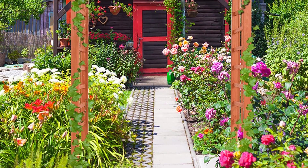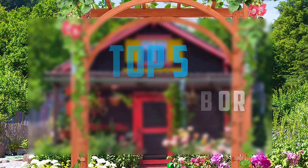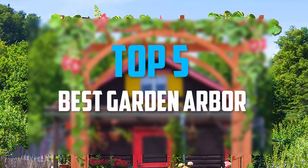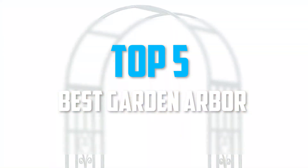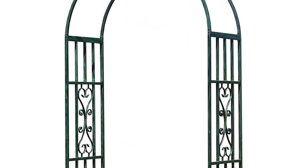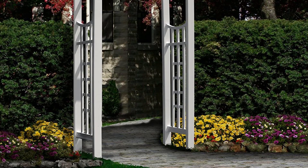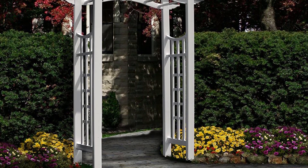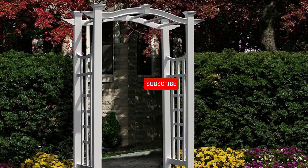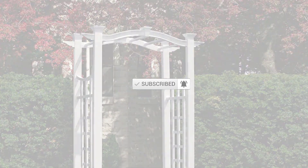Hello everyone, welcome back to our new video. In this video I will give you more information about the top five best garden arbors that are available on the market. I tried to make assessments on acceptance, cost, stability, user opinion, etc. If you require more information about these products, please check the link in the description below. Subscribe to this channel to see more upcoming videos.